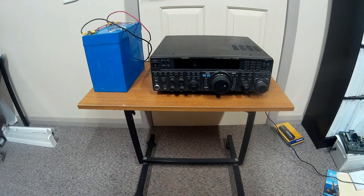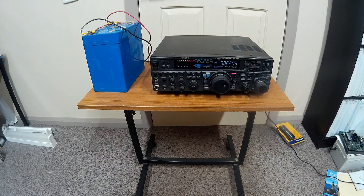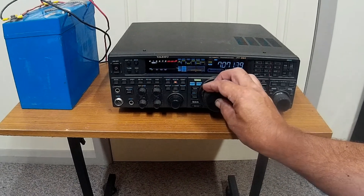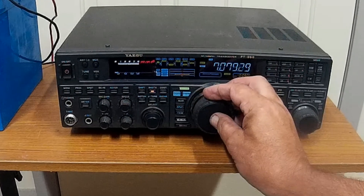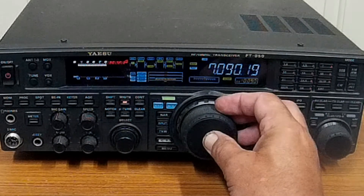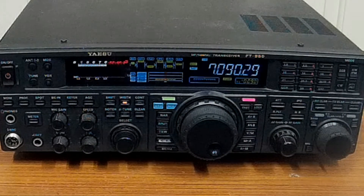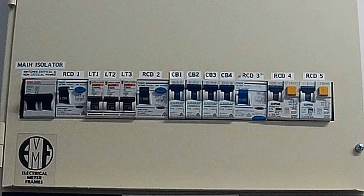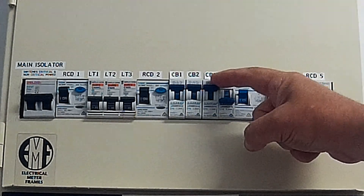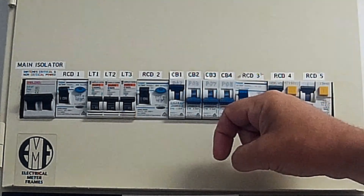Set up the troubled receiver with a battery power source. Wait for the interference to appear, then progressively shut down all power in your house. This must include hot water services, kitchen ovens, and if you have one, your solar inverter. Slowly turning the breakers off is better than killing everything first and slowly turning them back on, as the noise source may take some time to reappear and this could give misleading results.